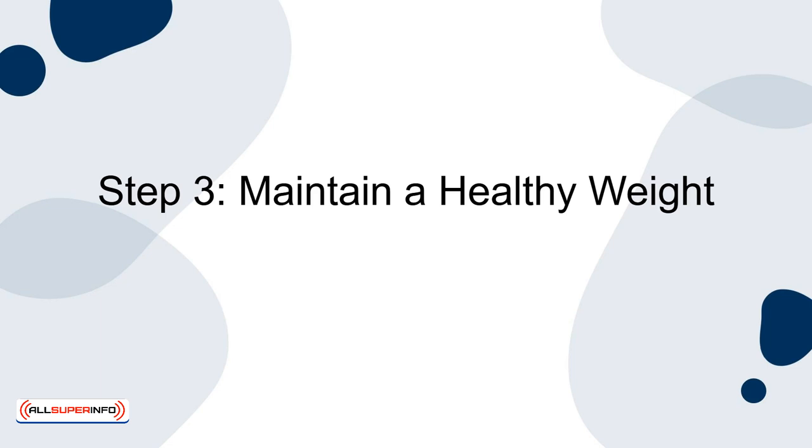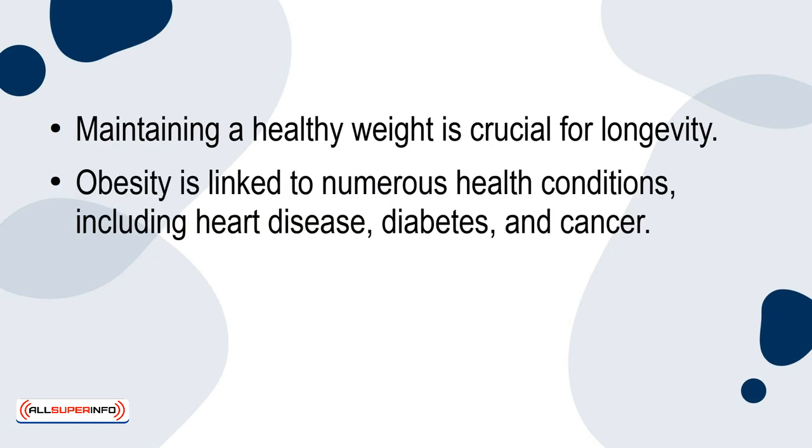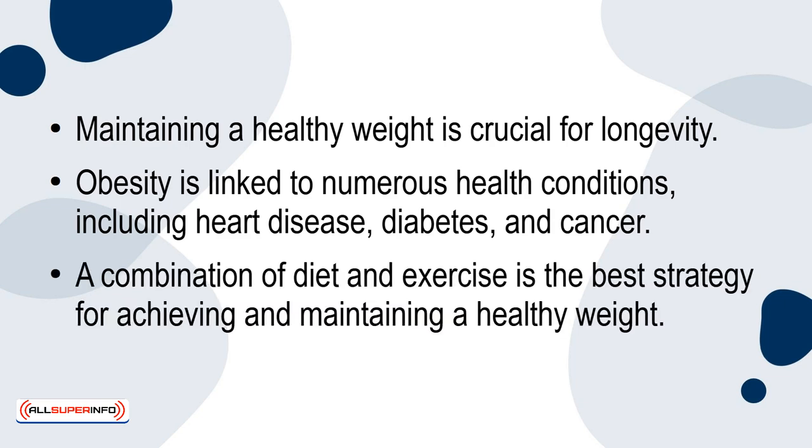Step 3: Maintain a healthy weight. Maintaining a healthy weight is crucial for longevity. Obesity is linked to numerous health conditions, including heart disease, diabetes and cancer. A combination of diet and exercise is the best strategy for achieving and maintaining a healthy weight.